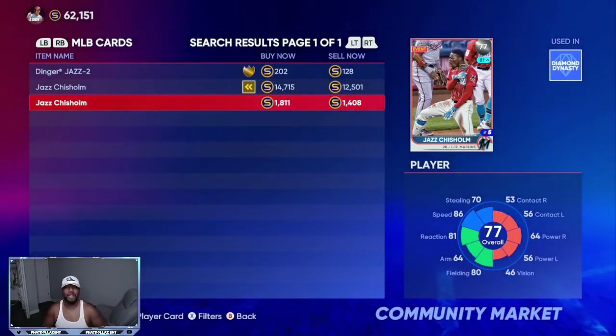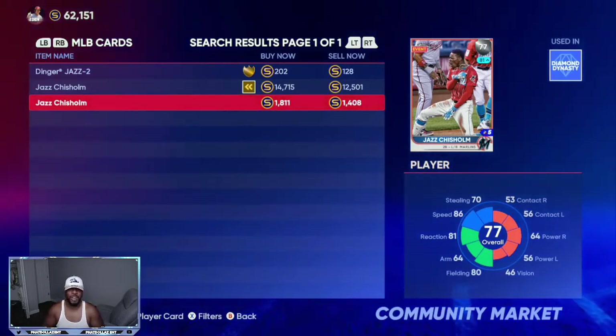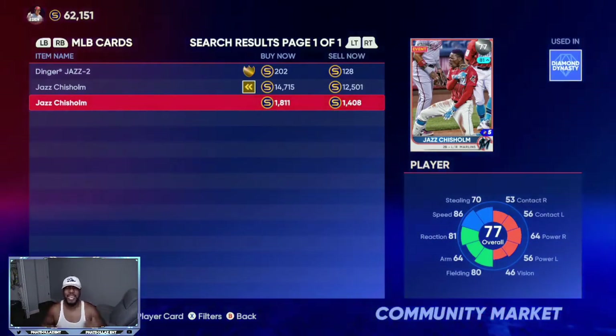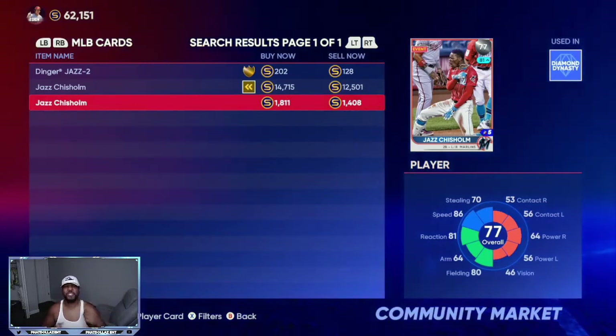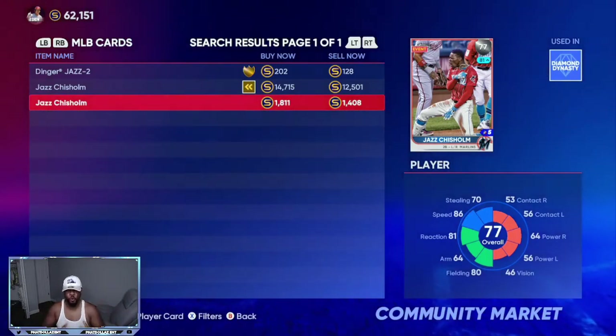The next card is 77 overall Jazz Chisholm on Inside Edge, playing up to an 81 overall — that's a plus four overall boost — at 1,408 stubs right now. I already highlighted him a few videos ago and he's still playing just as good. I can expect him to become a gold this roster update, and if he stays healthy, he will be a diamond sooner or later. I have about 15 of these right now. After the roster update, when cards like this drop in value, get as many as possible or use the exchange method to get them super cheap.